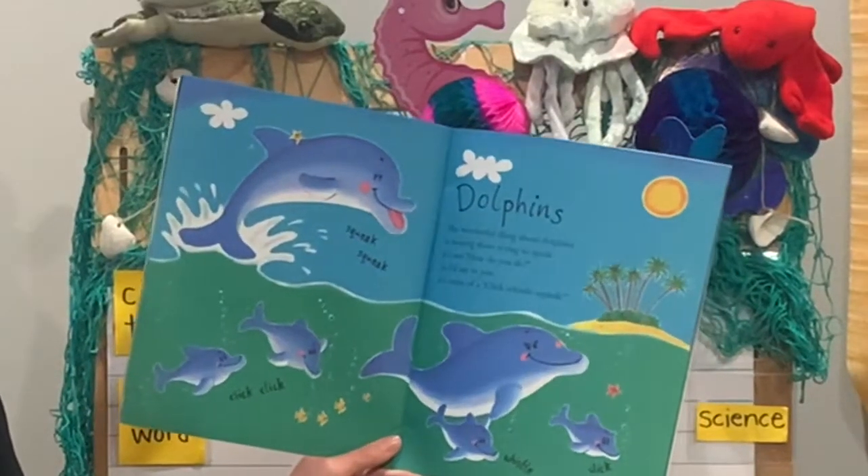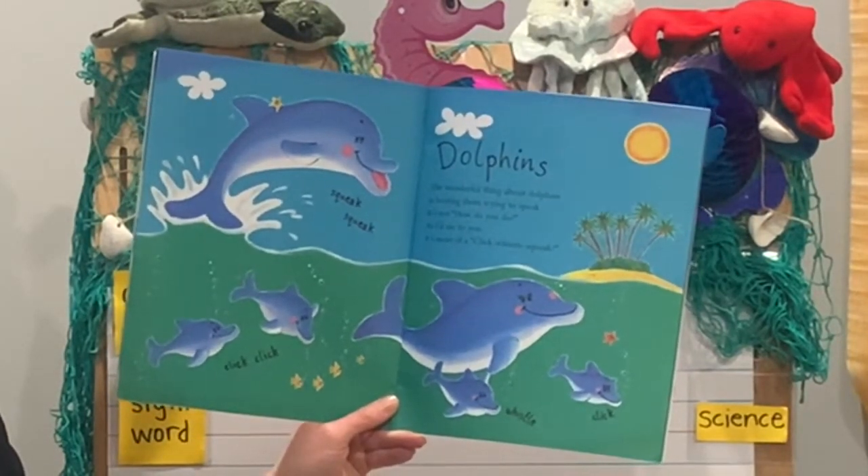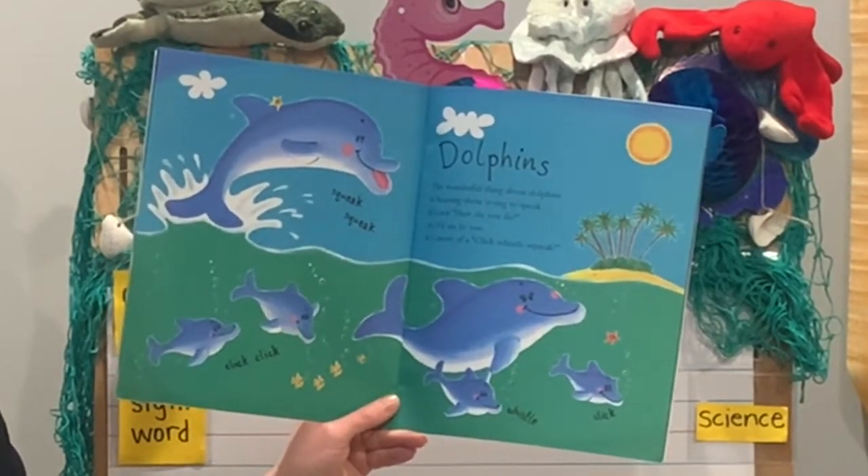Dolphin. The wonderful thing about dolphins is hearing them try to speak. It's not how do you do, as I'd say to you — it's more of a click, whistle, squeak.